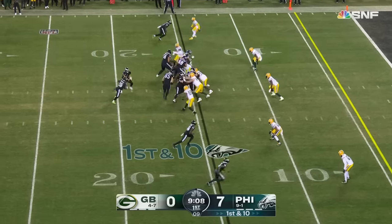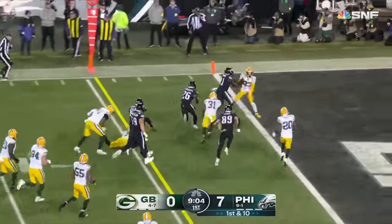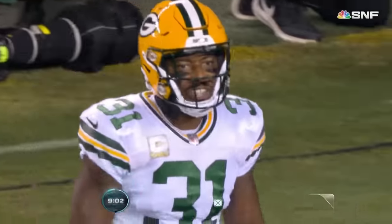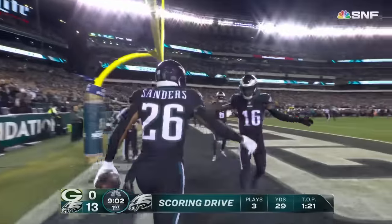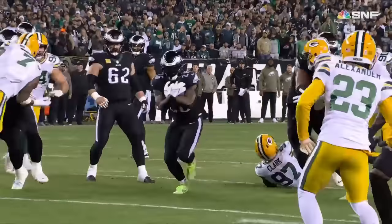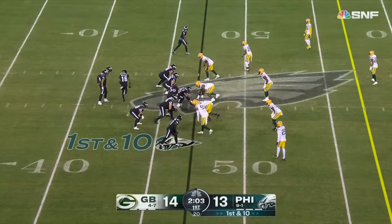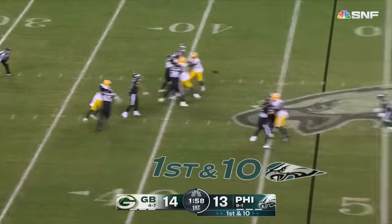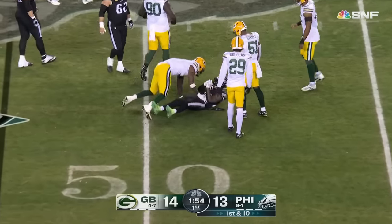The Philadelphia Eagles can run it really well with their quarterback. Sanders to the end zone — touchdown again. What a start for the Eagles. Hurts goes right over the ball, it's Sanders to the 49-yard line. A couple of injuries in this first quarter.